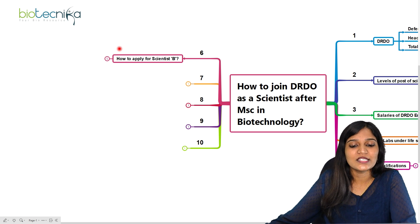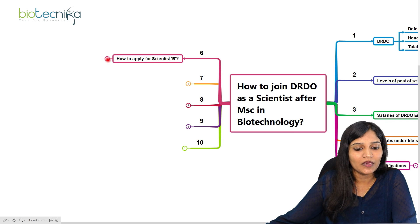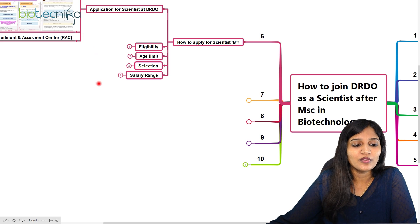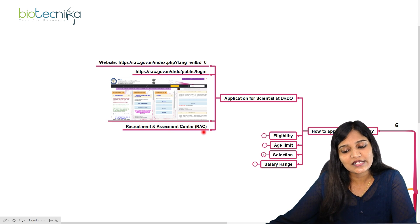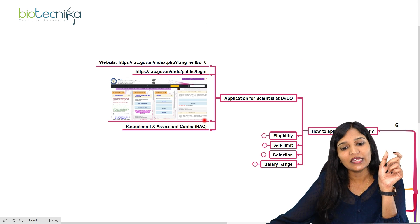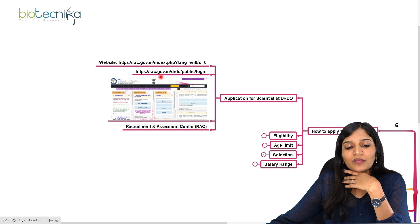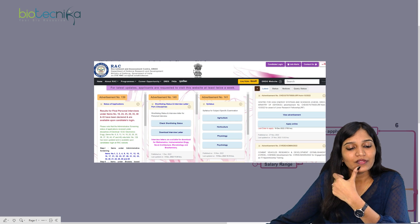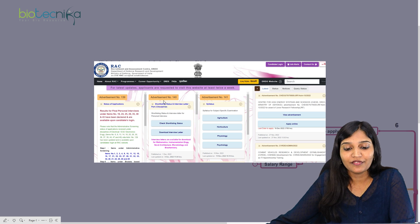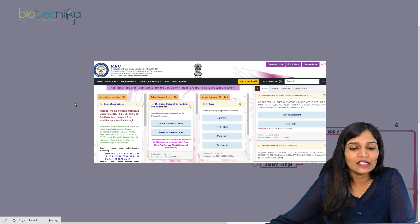Now let's talk about how to apply for the Scientist B position. You go to the RAC site — Recruitment and Assessment Center. If you go to the DRDO site it will redirect you to the RAC recruitment portal. You can go to RAC login directly. This RAC portal will have advertisement numbers — for example, number 140, 139. These advertisements come for Scientist B positions in specific departments under specific laboratories for life science candidates. Check all updates on the RAC site.